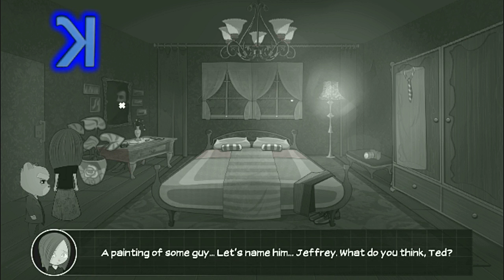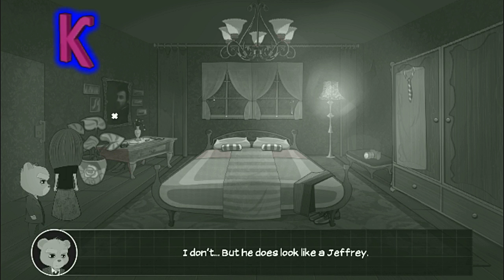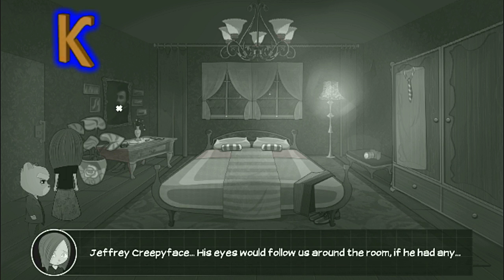A painting of some guy. Let's name him Geoffrey. What do you think, Ted? I don't. But he does look like a Geoffrey — Geoffrey creepy face. His eyes would follow us around the room, if he had any.